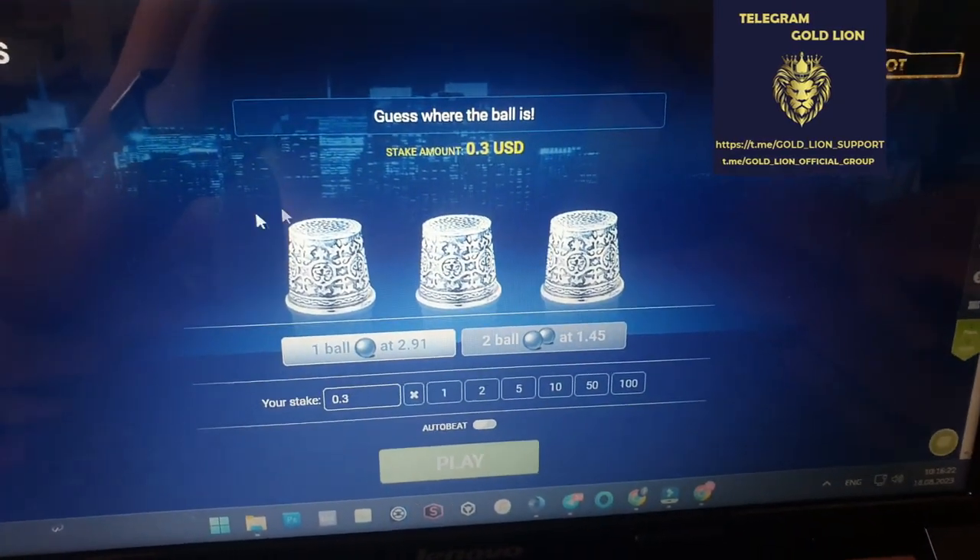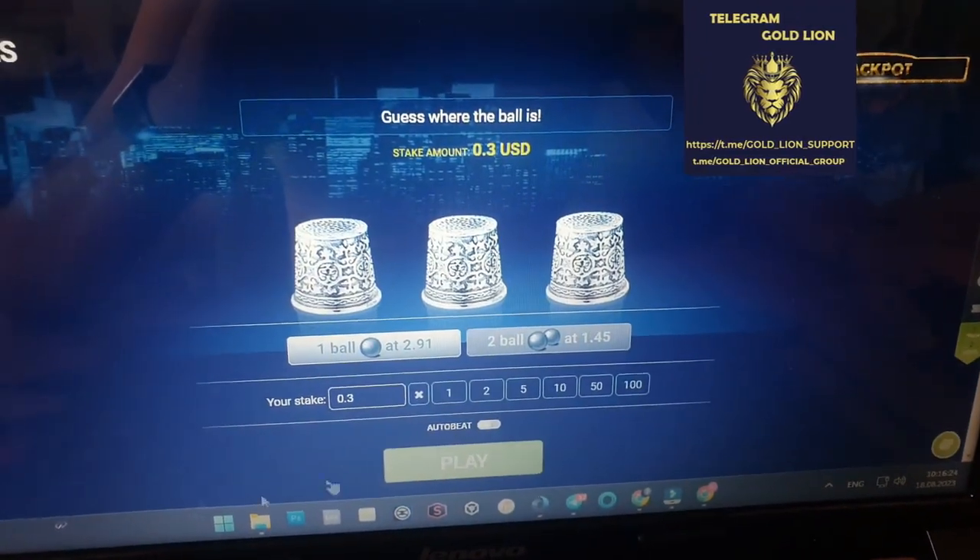Hello guys, hello everyone. Live video-proof TumbleSack for 1xbet PC version and Android mobile phone.